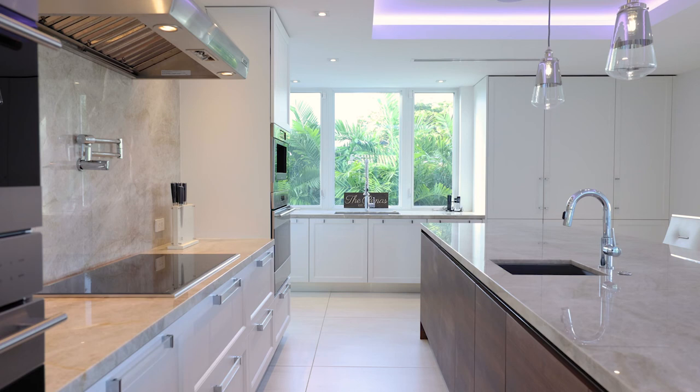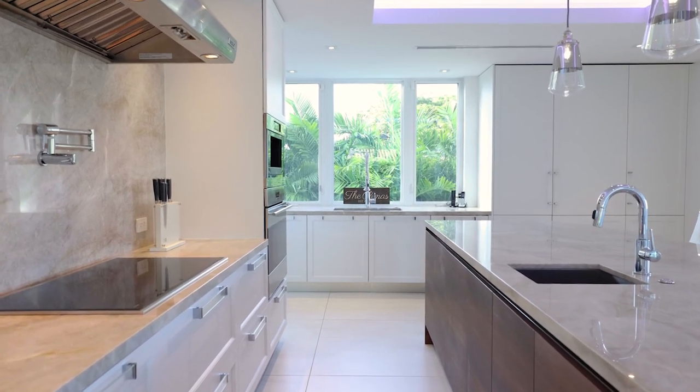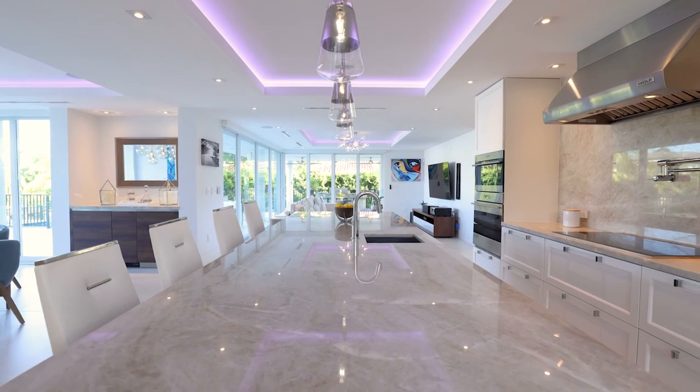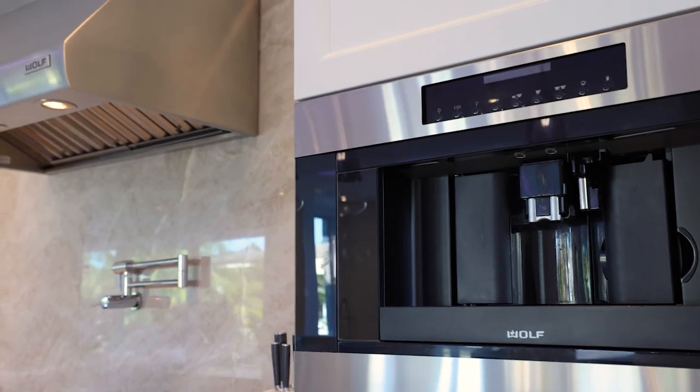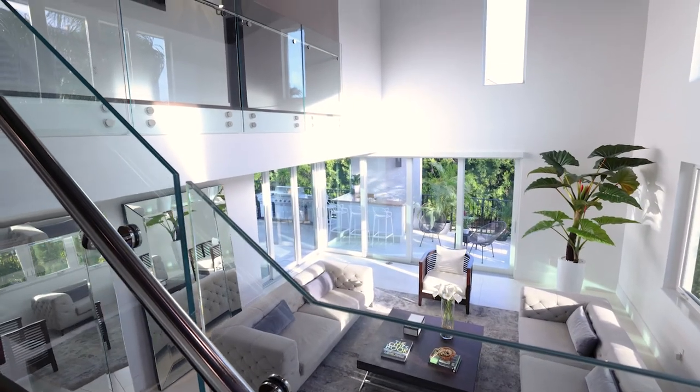The kitchen features stunning natural stone countertops, a pantry, and top-of-the-line appliances including a SubZero refrigerator, ice maker, double dishwashers, Wolf stove, double ovens, microwave, and built-in espresso maker. The home encompasses 5,305 square feet under air, including five bedrooms and five bathrooms.